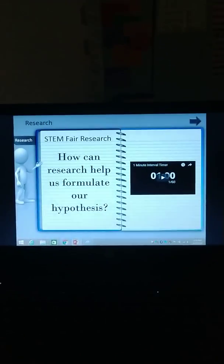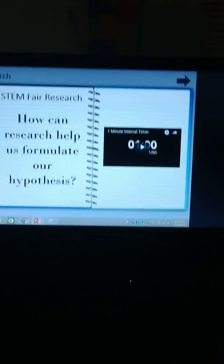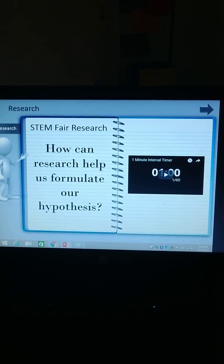Hey everybody, it's Ms. A, and I'm here with another STEM Fair research video. Our essential question for the day was how can research help us formulate our hypothesis?